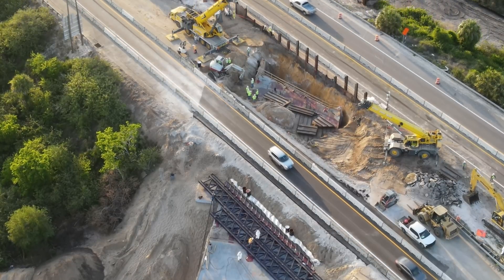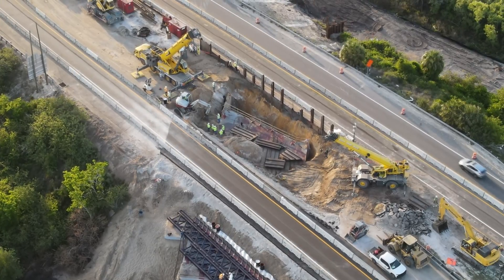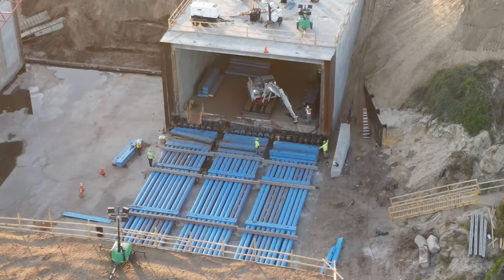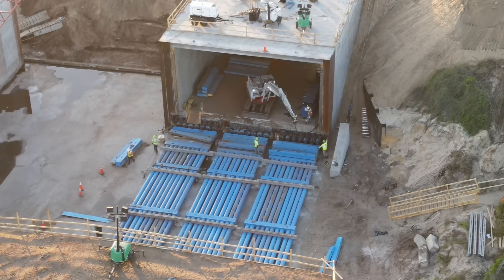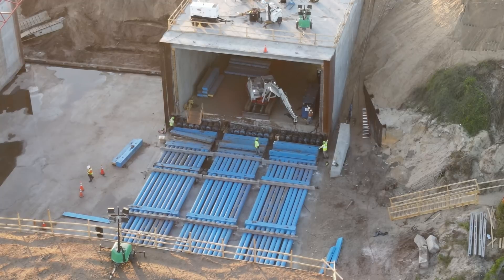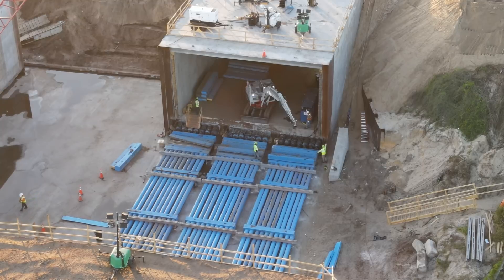Up on the road, crews were removing barriers that had been used during the rerouting of the eastbound traffic so demolition of that lane could occur. Looking inside the tunnel, you can see pieces of the beams being used in the push stacked up, ready to be dropped into place by the excavator as the segment travels forward.